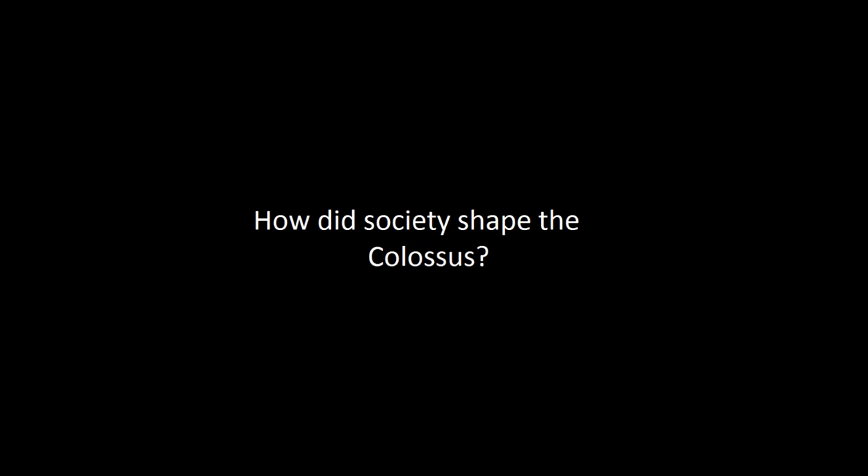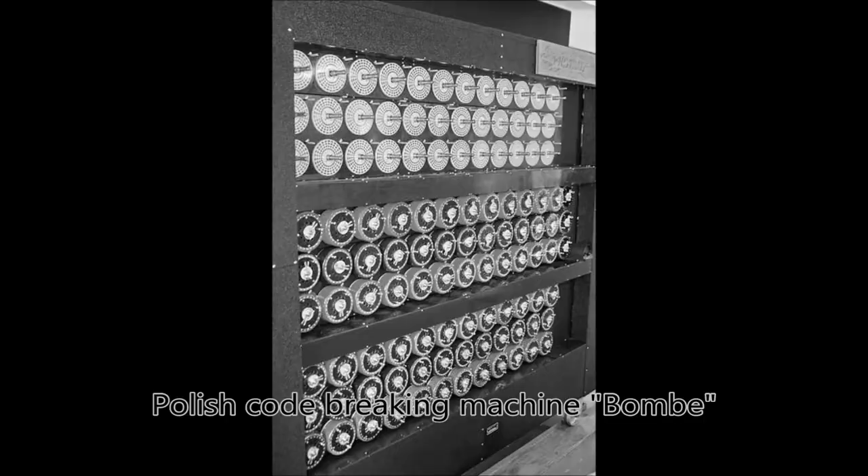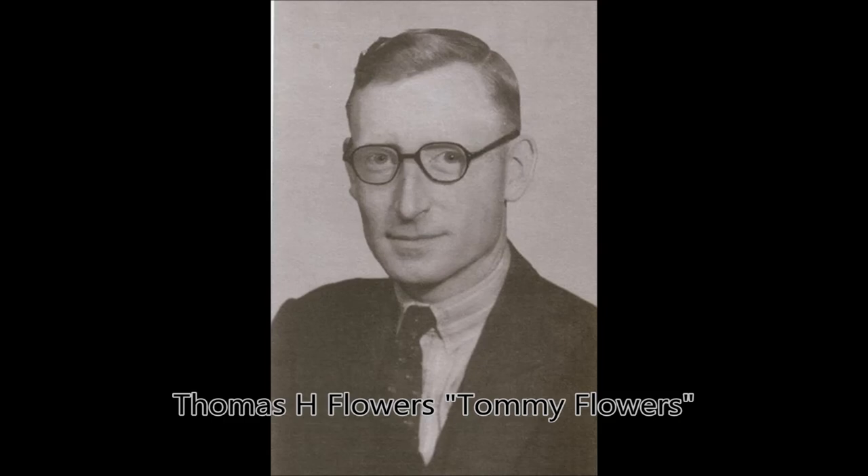How did society shape the Colossus? The Colossus was entirely shaped by the society around it. It was invented to help decipher German messages for the British after the Germans made the encryption more complicated and messages were no longer able to be decrypted using the Polish machines called Bombes. Thomas H. Flowers at Bletchley Park was behind its invention.